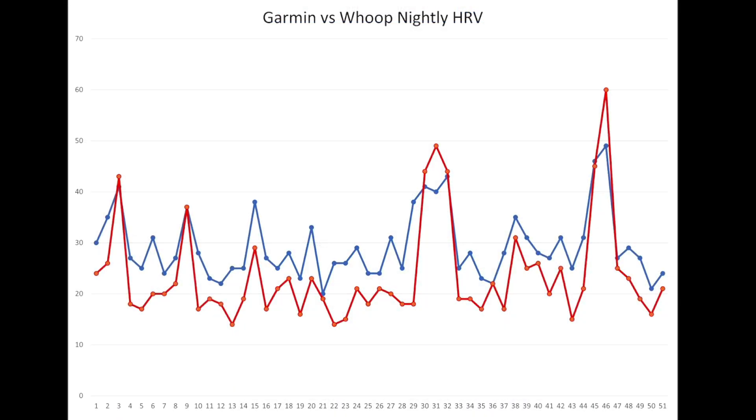So let's look at the data on the chart. This first chart is the pure data points across 50 nights. In blue you can see the Garmin nightly HRV, and in red the Whoop nightly HRV. You can see that Garmin typically comes in a few values higher. This is the singular night's average HRV for Garmin compared to the single night's average as calculated by Whoop — which, again, does not use a straight-line average.